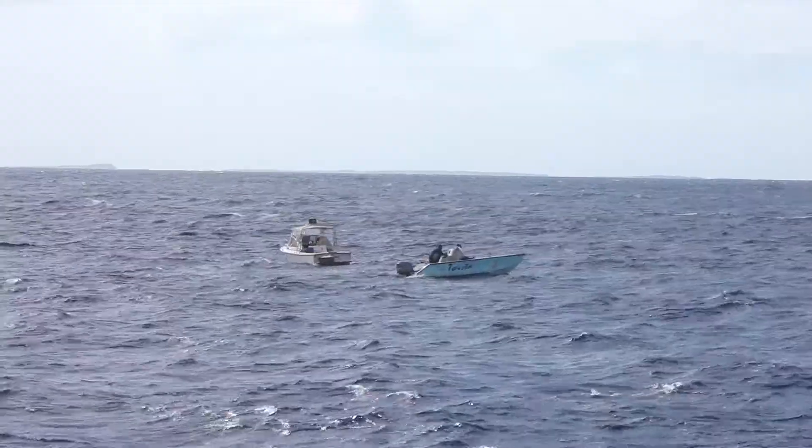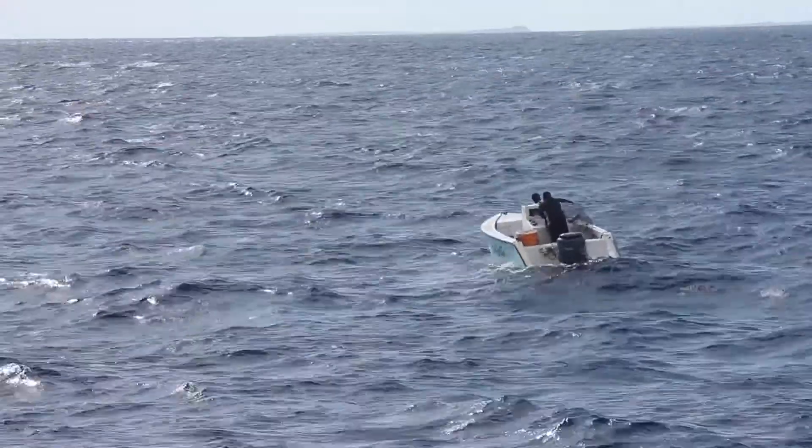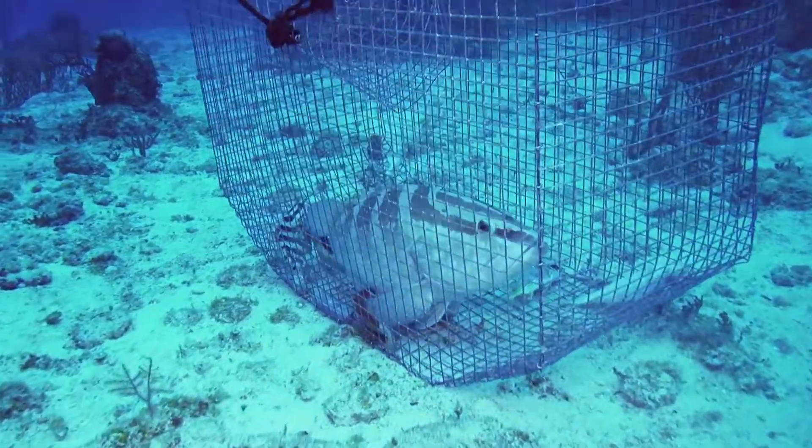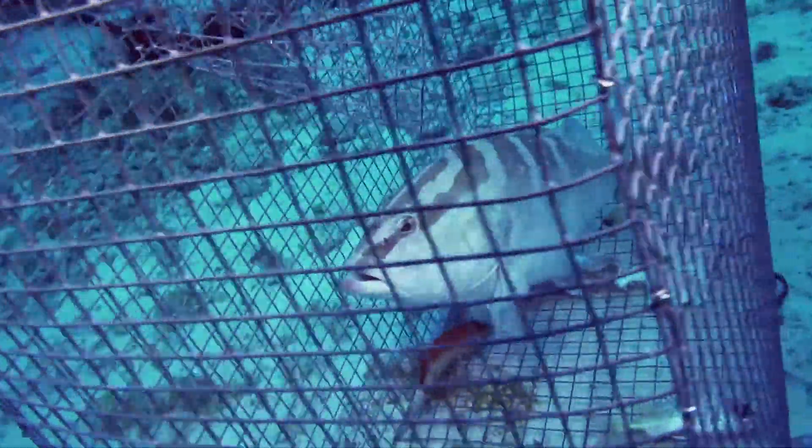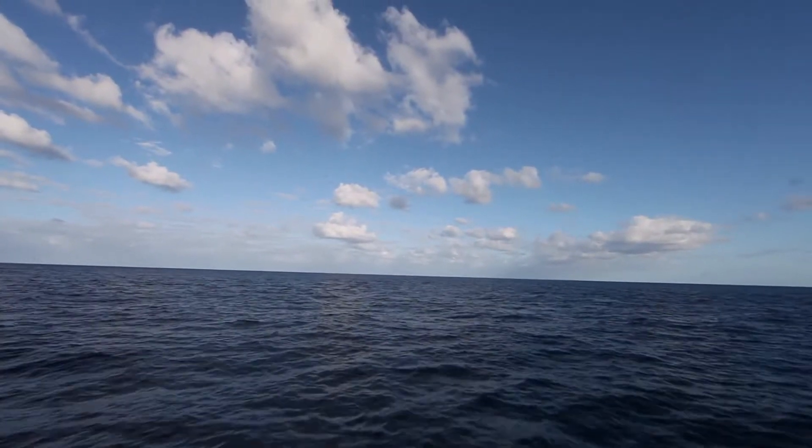It only happens once a year. But unfortunately because it's so predictable, the fishermen can come to that same spot year in and year out, they drop their traps, and they catch hundreds of fish, which is wonderful for them, not so wonderful for the fish themselves. And so unfortunately they are being over-harvested, not only within that small region, but throughout hundreds of miles of ocean.